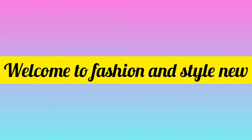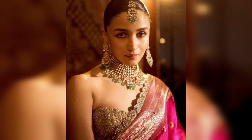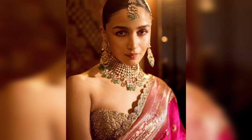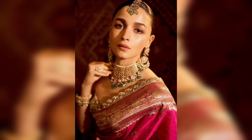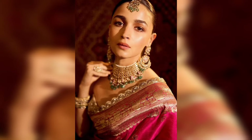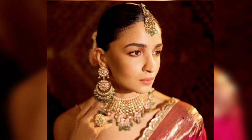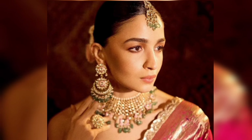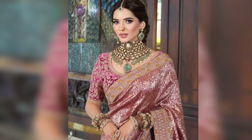Hey everyone, welcome back to my channel Paisan Style Yo! Today's video is about the latest fashion trends and styling tips. I'm sharing beautiful jewelry design ideas to wear with banarasi and silk sarees — the latest jewelry trends for a wedding dress or wedding occasion.